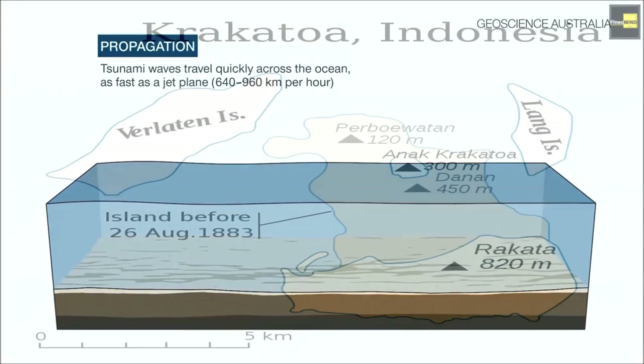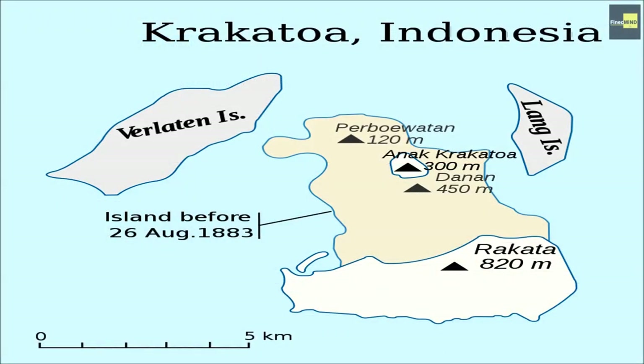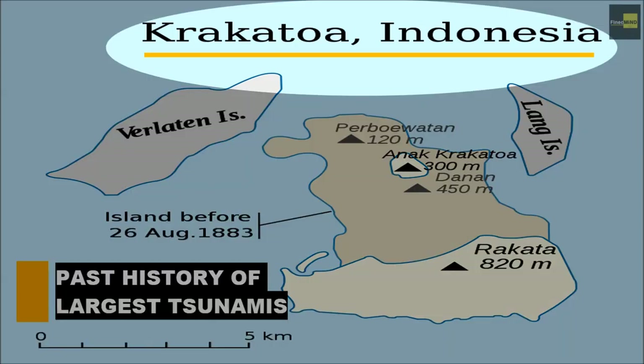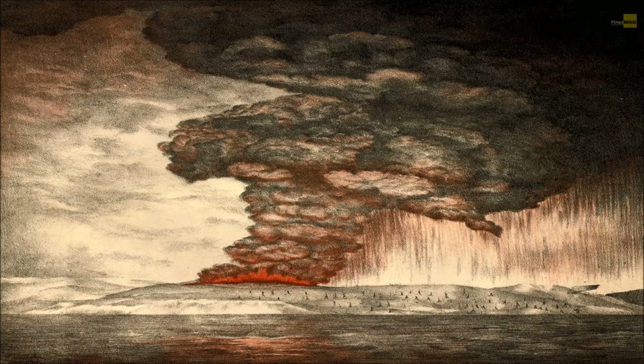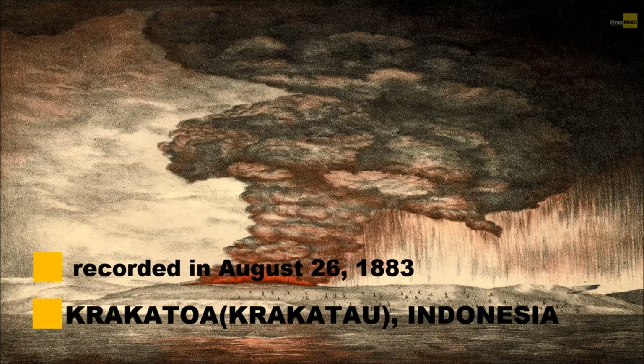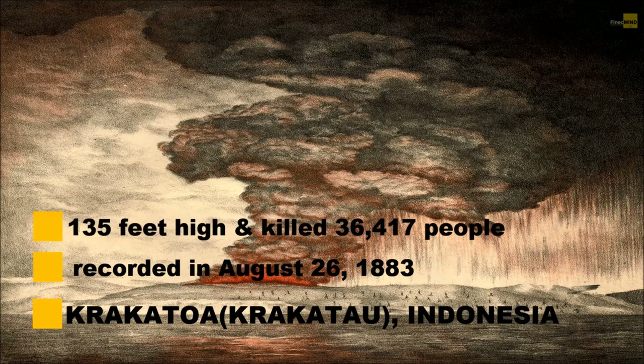Let's take a look at one of the largest tsunamis recorded in history. One of the largest and most destructive tsunamis ever recorded was generated on August 26, 1883, after the explosion and collapse of the volcano Krakatoa in Indonesia. This explosion generated waves of 335 feet, destroyed coastal towns and villages along the Sunda Strait in both the islands of Java and Sumatra, killing 36,517 people.